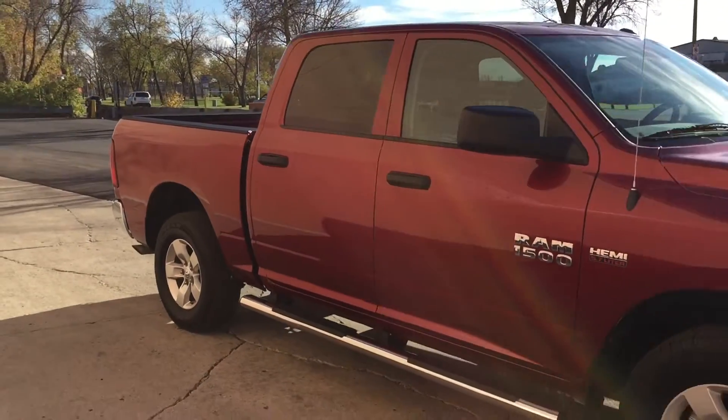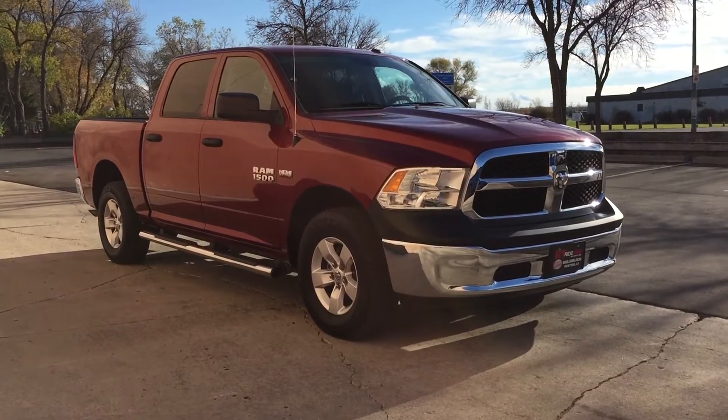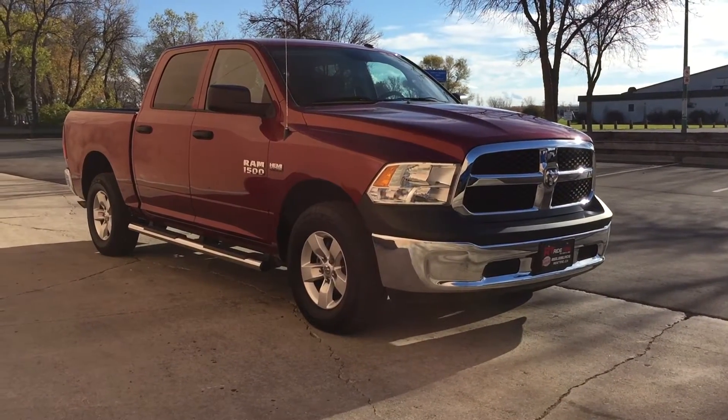This thing is just a beauty. So that's it for the exterior — we're gonna hop inside and take a look at the interior.